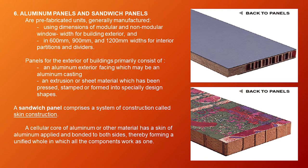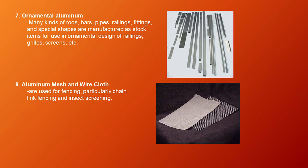Panels for the exterior of buildings primarily consist of an aluminum exterior facing — which may be an aluminum casting, an extrusion, or sheet material that has been pressed, stamped, or formed into specially designed shapes. A sandwich panel comprises a system called skin construction: a cellular core of aluminum or other material has a skin of aluminum applied and bonded to both sides, forming a unified whole where all components work as one. Seventh is ornamental aluminum — rods, bars, pipes, railings, fittings, and special shapes used in ornamental design of railings, grills, screens, etc. Eighth is aluminum mesh and wirecloth, used for fencing — particularly chain link fencing — and insect screening.